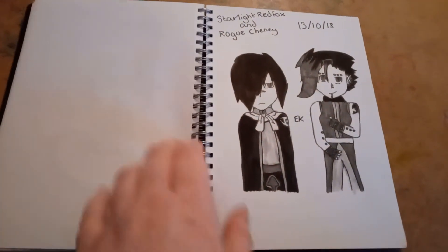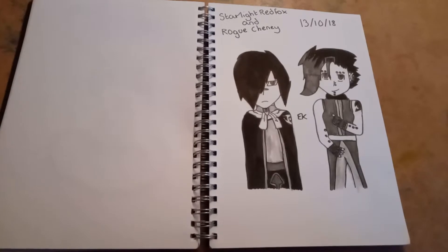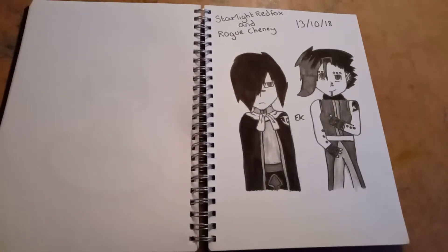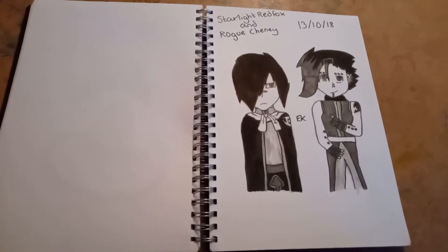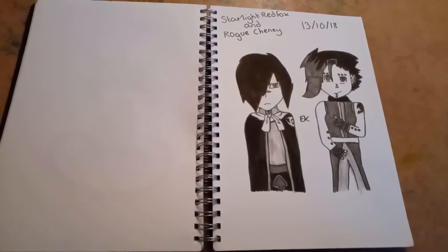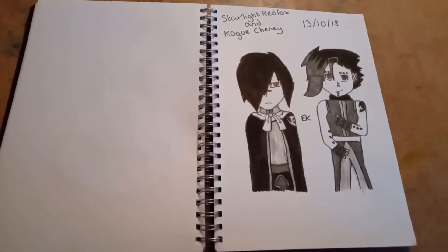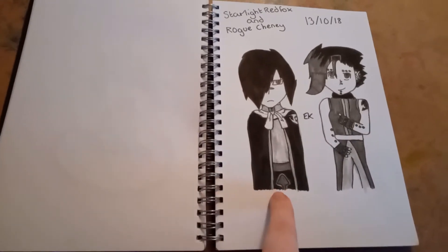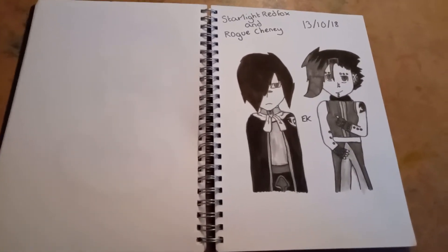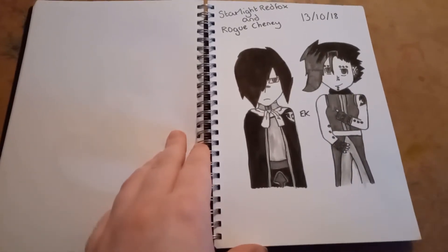On the 13th — actually this was planned for the 14th — because on the 14th I drew a wedding scene. In my fic Union of the Night, these two characters got married on the 14th of October, and I actually published that chapter on the 14th of October — I was that dedicated. Also, Rogue is supposed to be about three inches shorter than Starlight, because he's five foot nine and she's six foot. I didn't realize this when I drew it, so I've always just said he's standing on a stool.